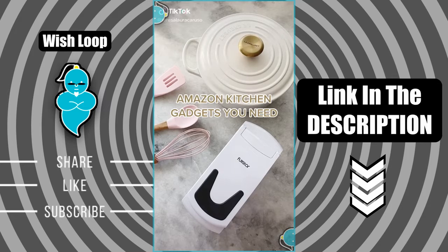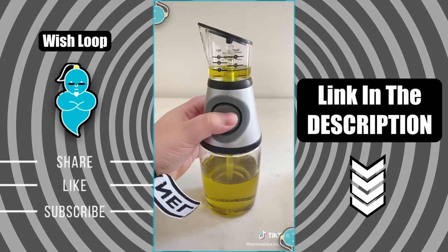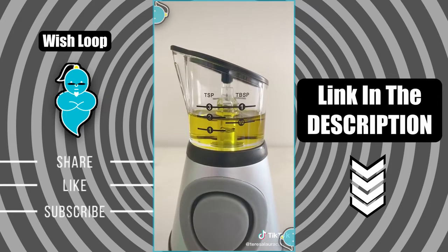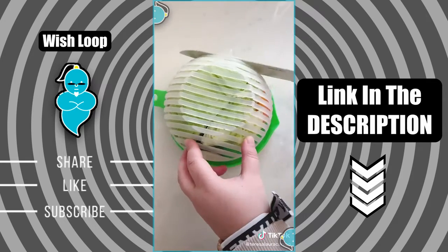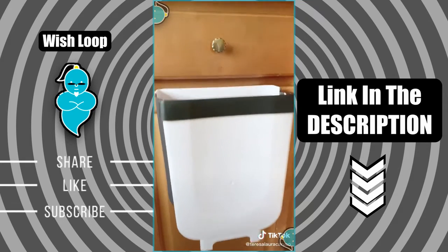Amazon kitchen gadgets you need. First up is this bottle for oil or vinegar that actually measures out the product for you — the top portion fills up with liquid as you press and you can stop it when you reach the measurement you need. Next up is this bowl that helps you chop the perfect salad. After you put the ingredients inside, put the lid back on and turn it around, use a knife to cut through the openings in different directions, and when you open it back up you have a chopped salad.